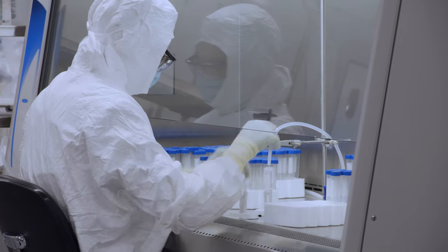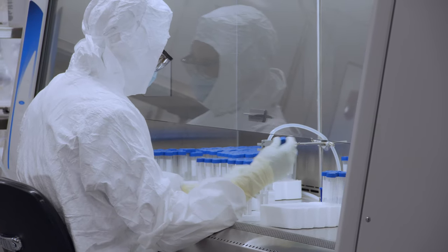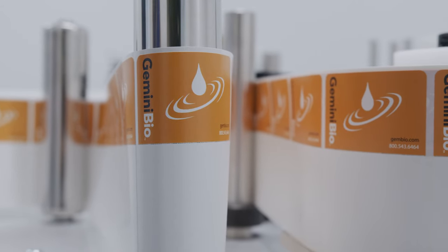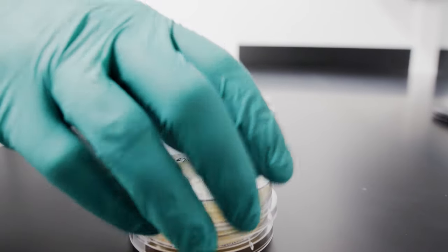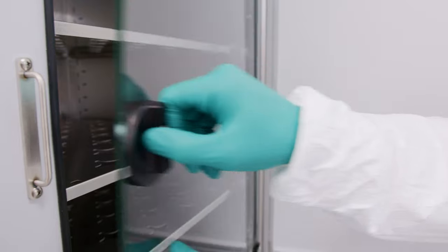We meet customers' needs by addressing scalability, product quality, custom packaging, custom labeling, QC testing, production reliability, and a quick turnaround time.